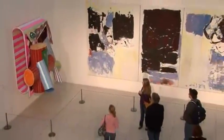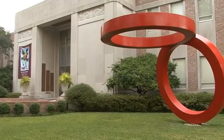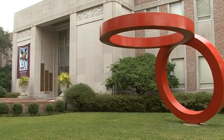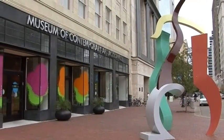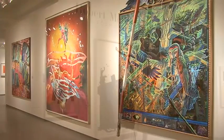Two of the city's best art museums are some of the largest in Florida. The Cummer Museum of Art and Gardens is the largest fine art museum in northeast Florida. The Museum of Contemporary Art encompasses the largest collection of modern and contemporary art in the southeast.